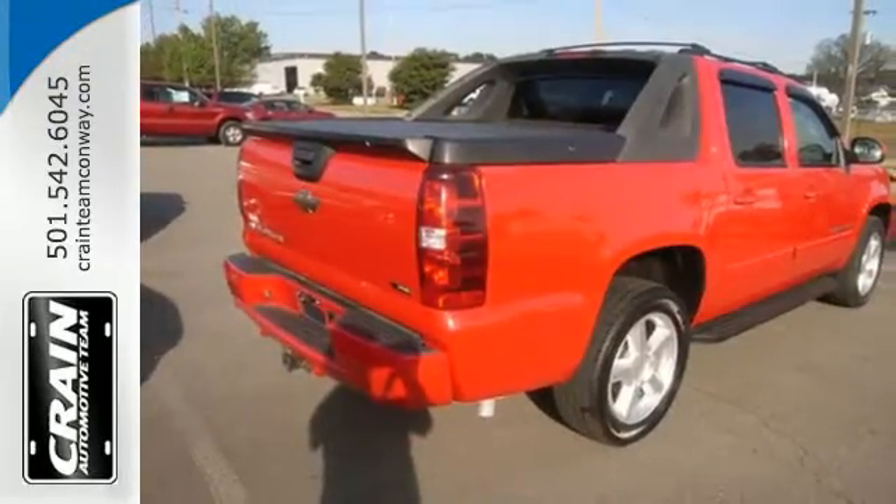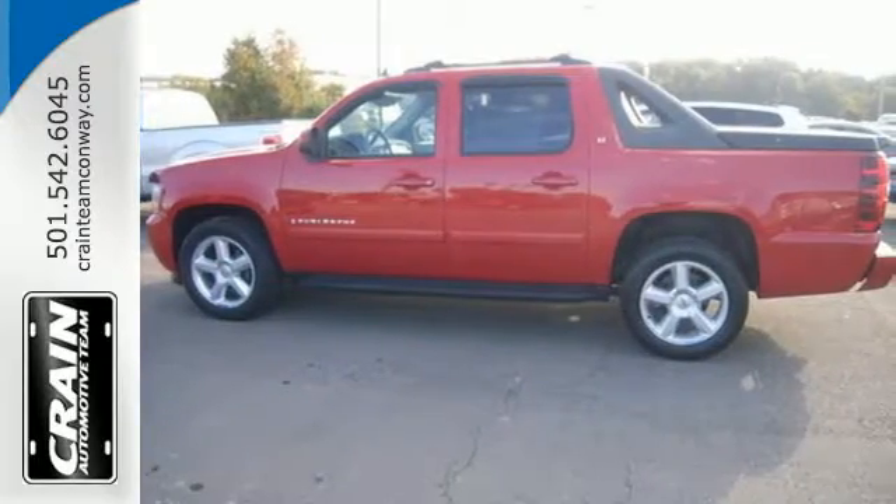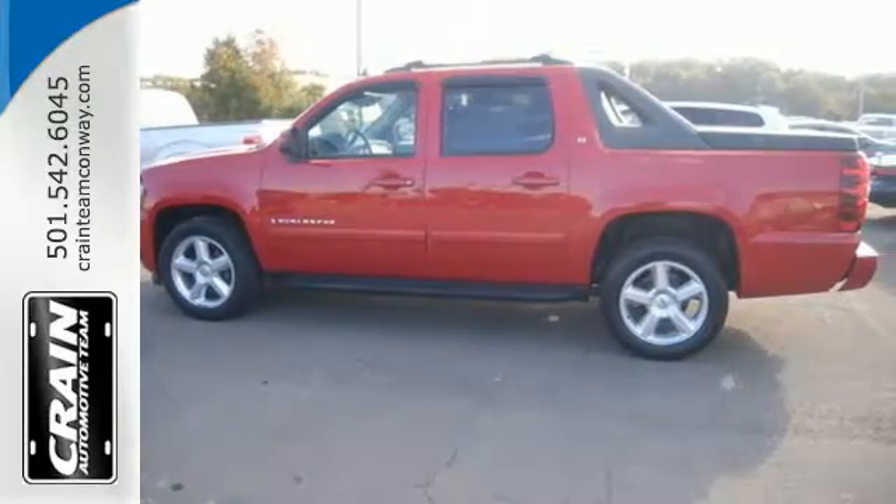It's a pickup. It's an SUV. It's everything you could want in a go-anywhere, do-everything vehicle.